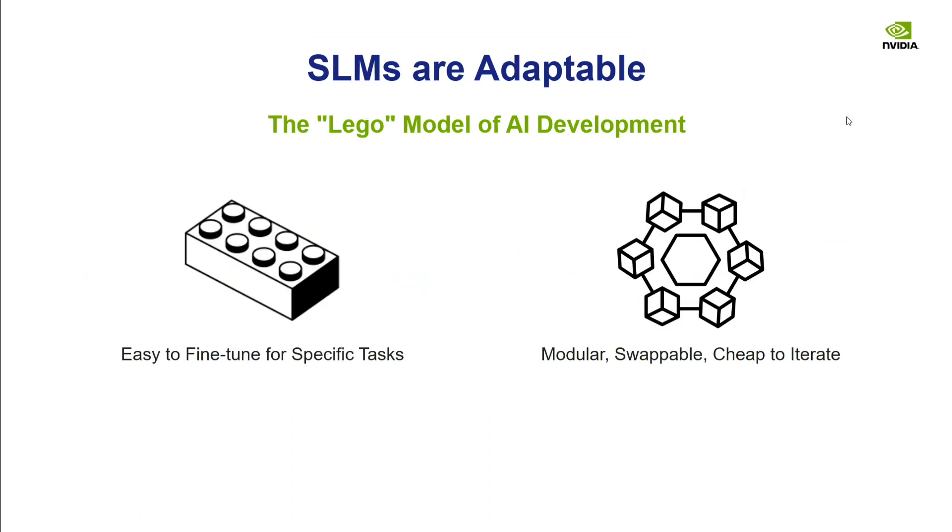SLMs are adaptable and easy to fine-tune for specific tasks. Because the model is small, you require less data and less time, making them easily adaptable. They are also modular, swappable, and cheap to iterate, making experimentation quite easy.